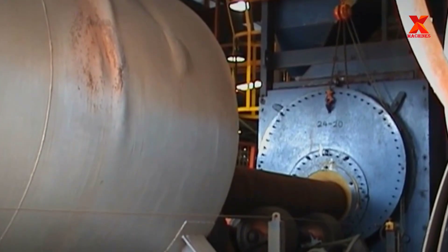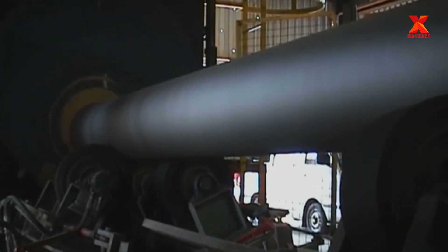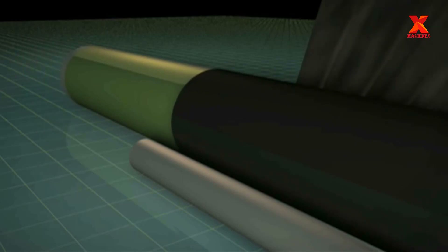Depending on the different construction needs of oil and gas pipelines, steel pipes will be coated with a coating to prevent corrosion. This coating will protect the pipeline and help it have a long service life. Commonly used coatings are fusion bonded epoxy and concrete.